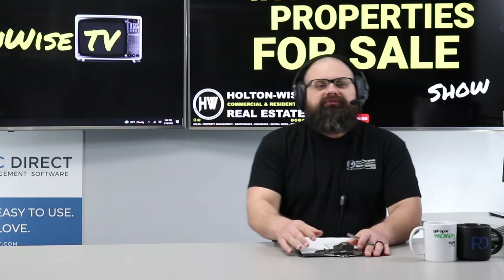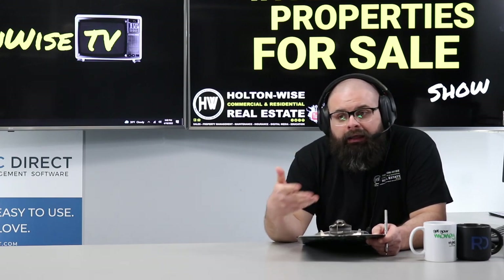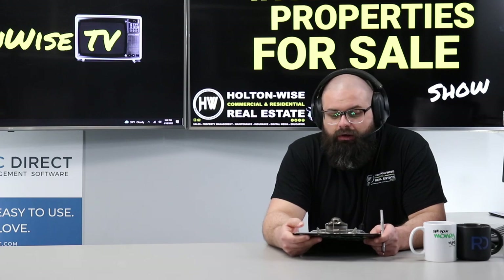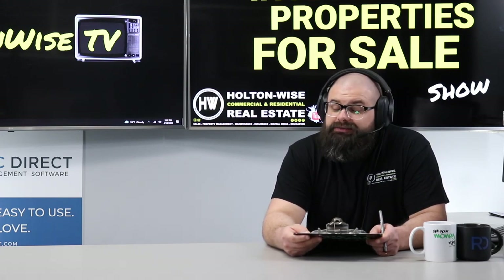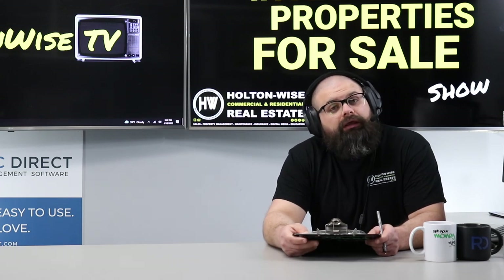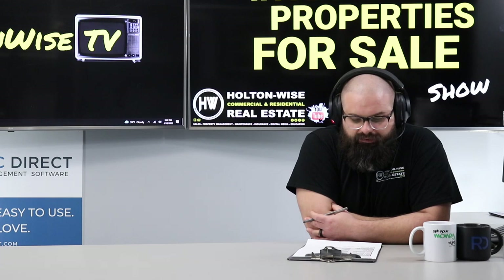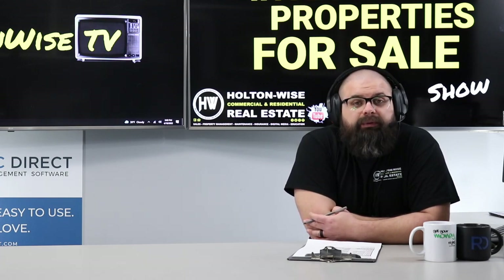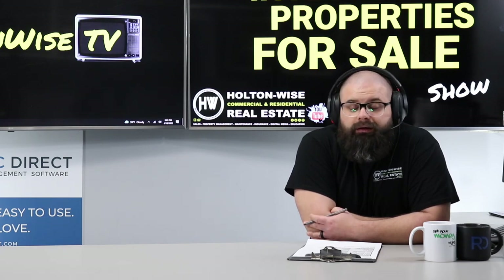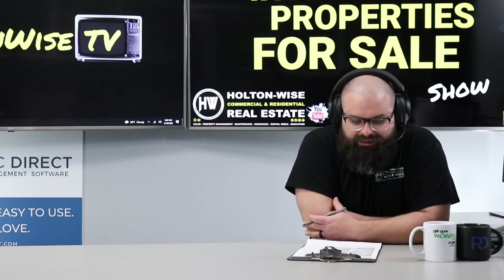We like to provide you guys with a little bit of Cleveland education and advice, because running a property management business in the Cleveland market is a wild ride. We've got a ton of investors from all over the world coming to the Cleveland market, and a lot of you guys don't have experience here. It could be the Wild West out here if you don't know what you're doing.